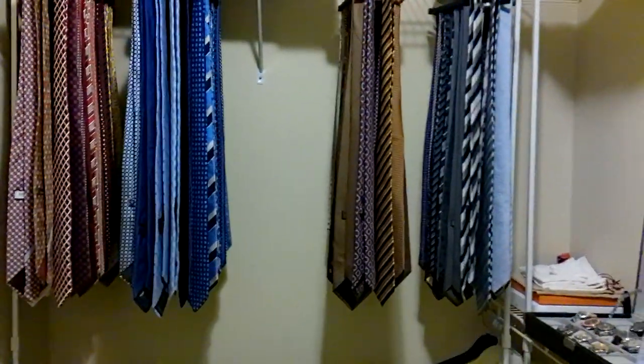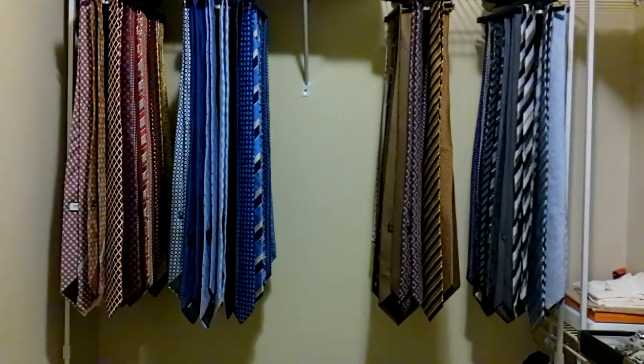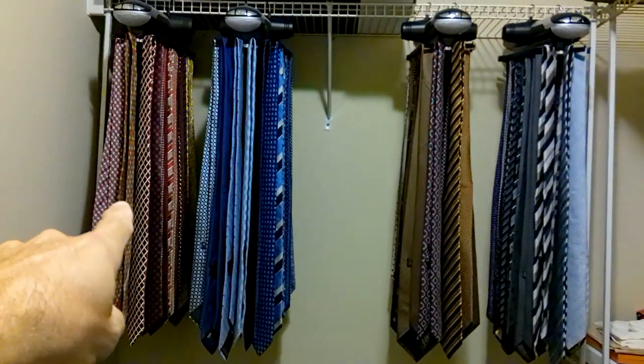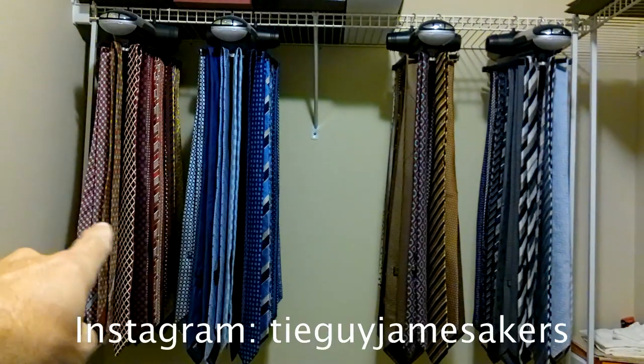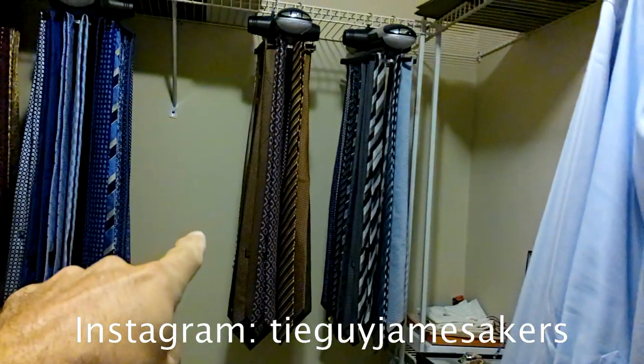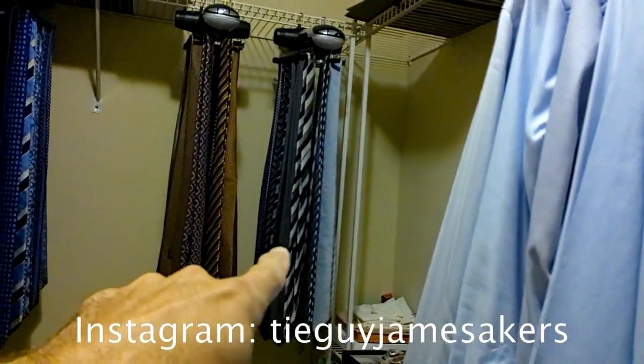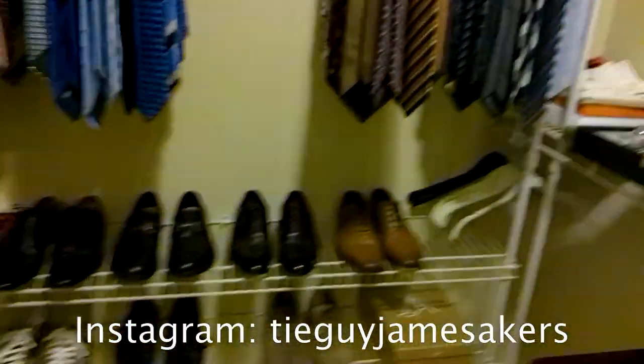Here's where I keep my ties. I have four electronic tie racks and everything's color coordinated. This one has my red ties and yellow ties, this one has my blue ties, this one has browns, multicolors, and blacks, and this one is grays. And then my shoes are here.